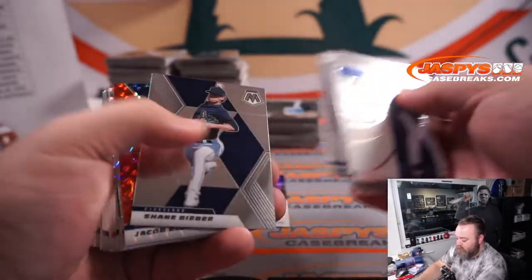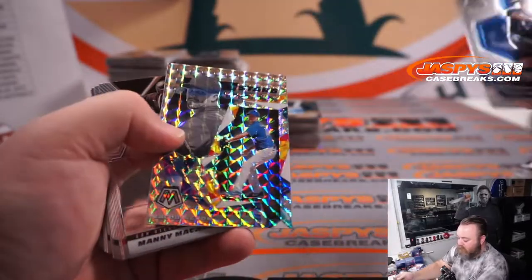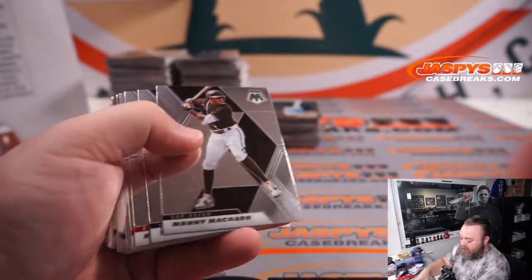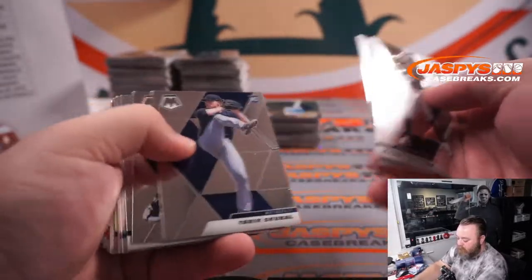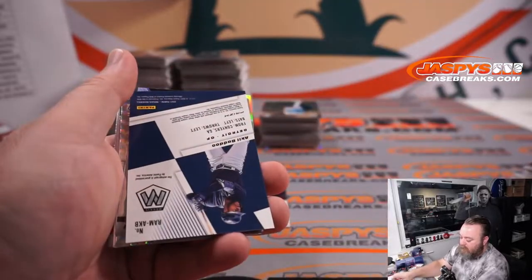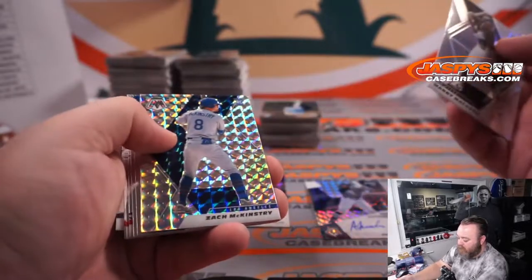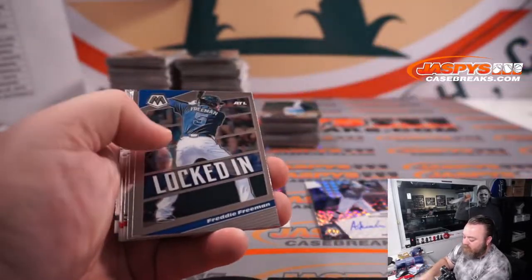Jacob DeGrom Mets. Shogo Akiyama Reds. And Jacob DeGrom Mets. Jared Kelenic Mariners. And Akil Badu for the Tigers — Sherry Yoshino. Manny Machado Padre. Zach McKinstry Dodgers.